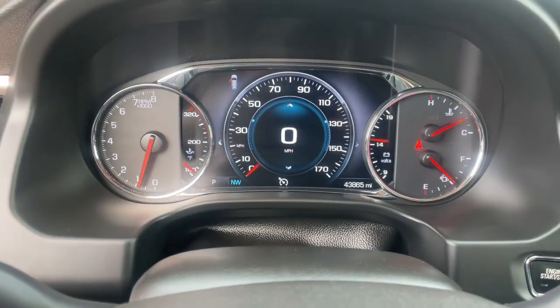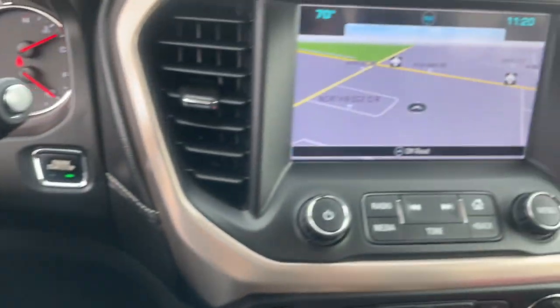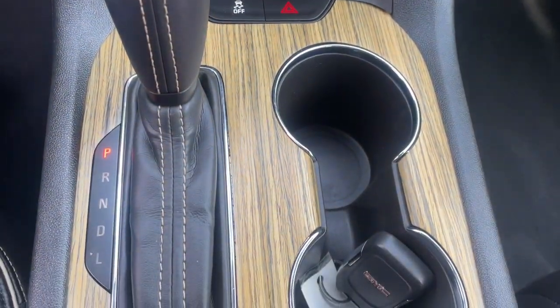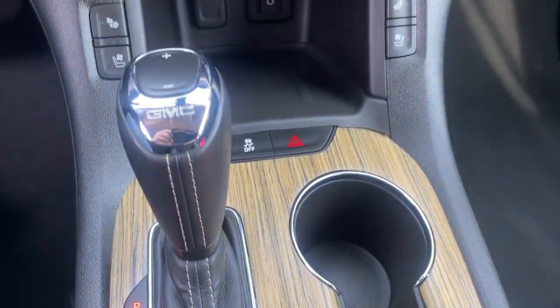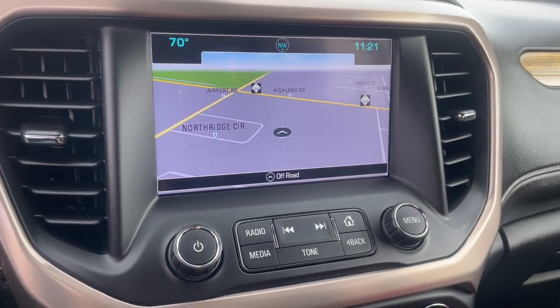These are just some of the great options this vehicle comes with: heated steering wheel, Apple CarPlay and Android Auto, navigation system, keyless entry, power passenger seat, fog lamps, backup camera, heated mirrors, power lift gate, and heated rear seat.